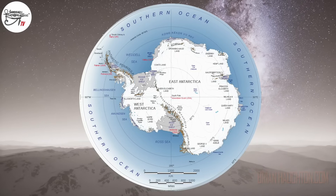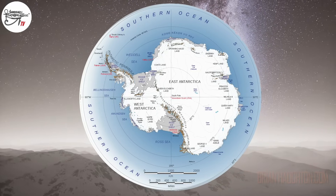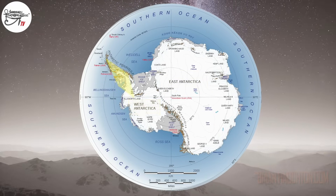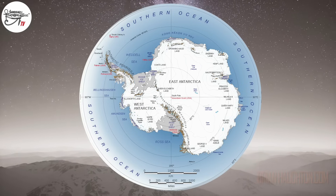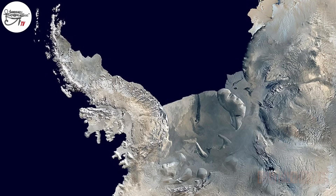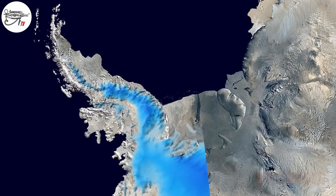Antarctica today is divided into three distinct regions: East Antarctica, West Antarctica, and the Antarctic Peninsula, with each area containing a different topography beneath. The ice of the Antarctic Peninsula, for example, conceals a spine of mountains projecting northwest from the inside of the continent.